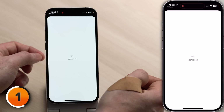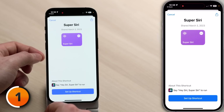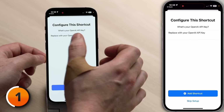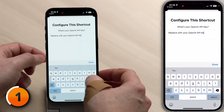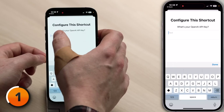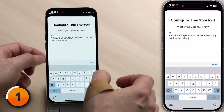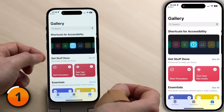The next step is to go to the shortcut itself by clicking the link in the description to Super Siri. This is what you'll see when you do — tap 'Setup Shortcut.' It says, 'What's your OpenAI API key?' Delete everything in here, then tap once and tap Paste to paste in your key. Then tap Done, then tap 'Add Shortcut' at the bottom, and you're good to go.